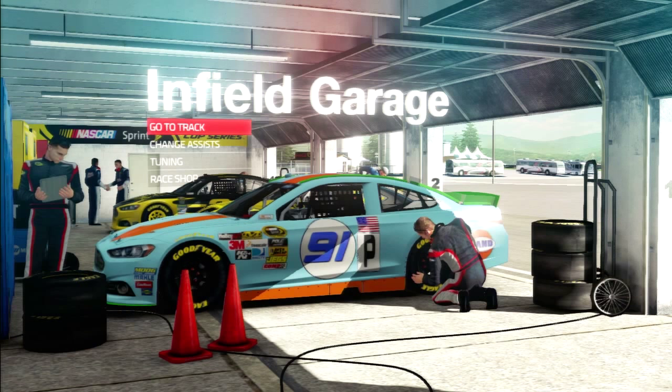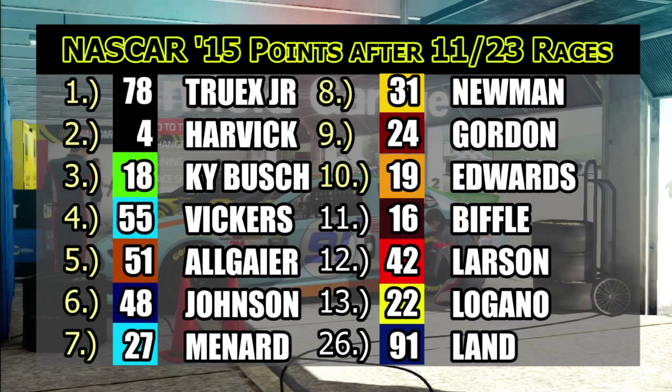The points standings after 12 races: Martin Truex has taken back the points lead — he had a decent race at Indianapolis, took the pole. Harvick second, Kyle Busch third. The first real shake-up is Vickers passing Allgaier for fourth. Johnson, Menard, Newman has snuck up — the first time he's broken into chase contention, and as always, Ryan Newman in NASCAR 15 has a tendency to sneak into the chase. Jeff Gordon ninth, Carl Edwards back into chase contention in tenth. Biffle, Larson, and Logano are on the outside looking in, and I moved up to 26th in the standings — there's an outside chance of me getting into the chase, but I need a lot of luck and I need some wins.